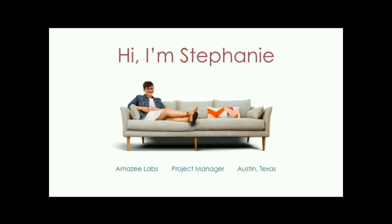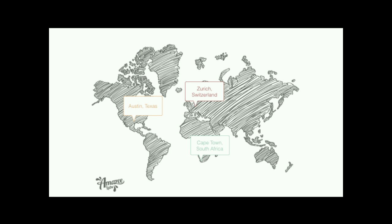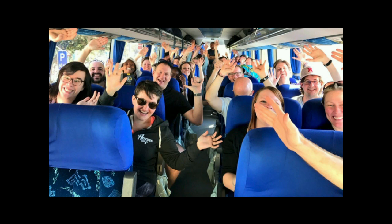This is going to be a little bit abstract in parts, but hopefully my examples will explain themselves. I'm Stephanie. I work at Amazee Labs as a project manager. Some of you might also know me because I used to be Amanda from the Drupal Association running DrupalCon. So if my name sounds familiar, that's probably why.